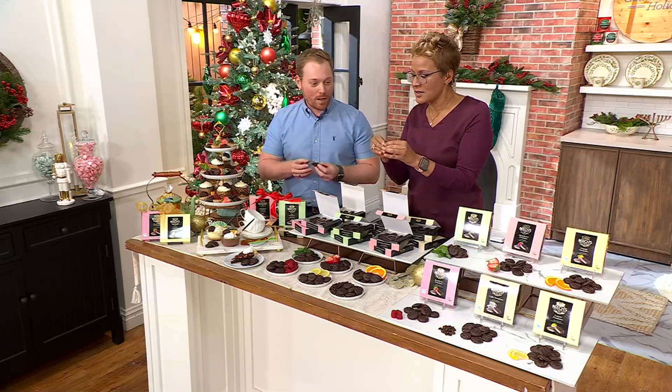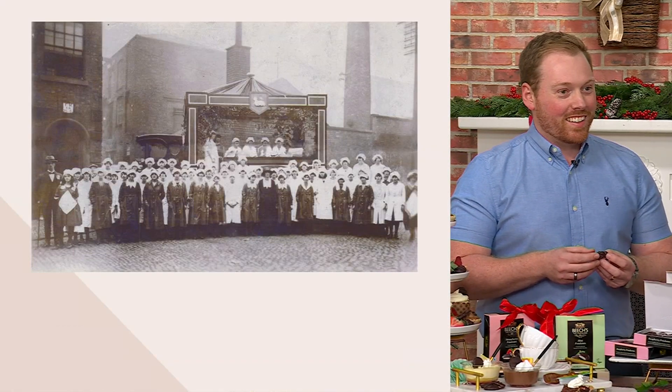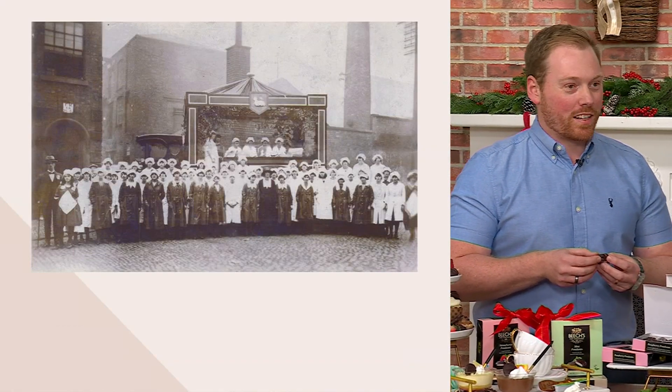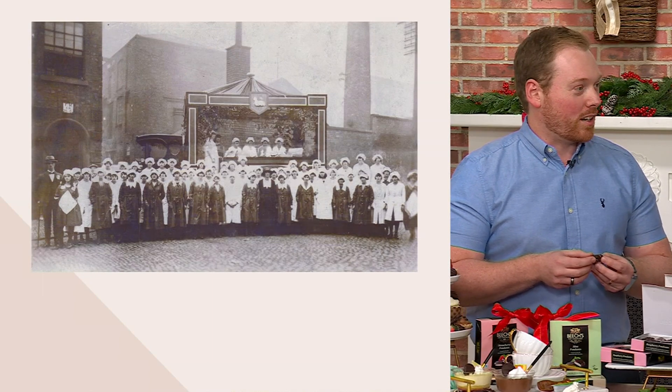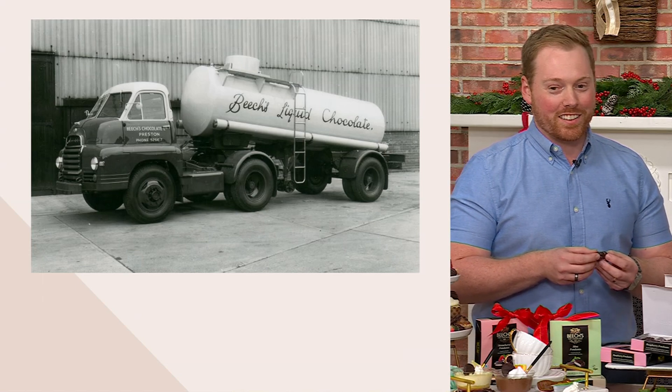We're proudly independent, family owned. It's myself, my father, and my brother who run the business on a daily basis. That picture there is our workforce in 1920 when it opened. And it's still in exactly the same factory, the same building, today.